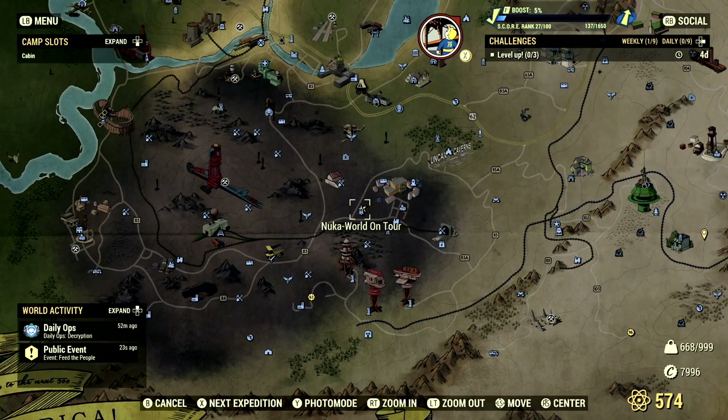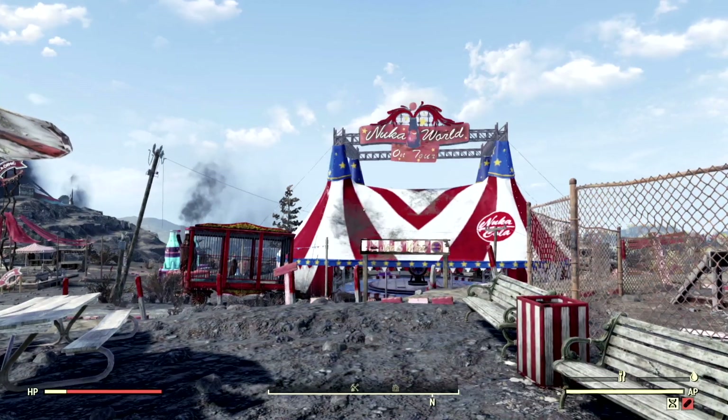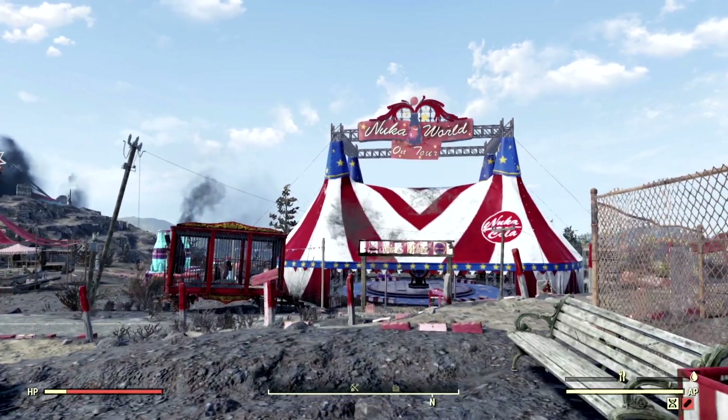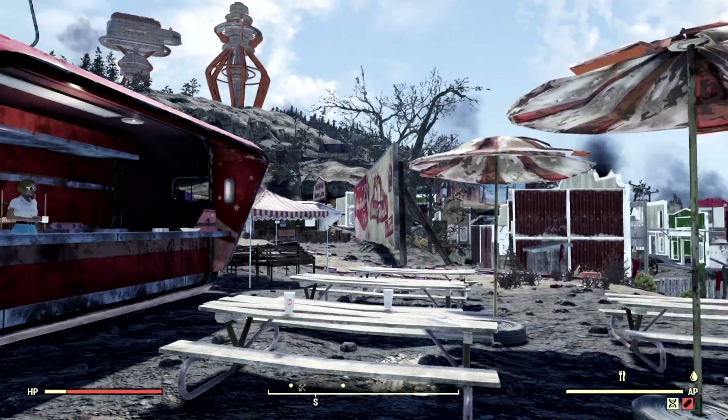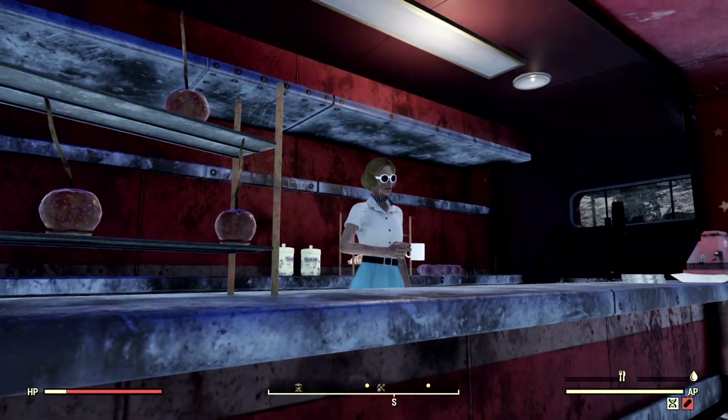Now to get these camp plans yourself, you first need to make your way over to the Nuka World on Tour location in the Ash Heap region. If you fast travel to this location, you'll be spawning right in front of this giant Nuka World on Tour tent in the concession stand where my lovely girl Betty is. How you doing Betty? You look absolutely fabulous today.